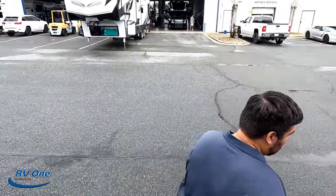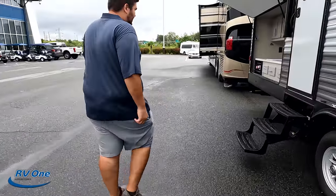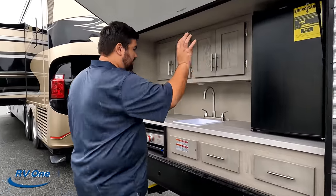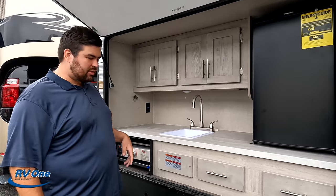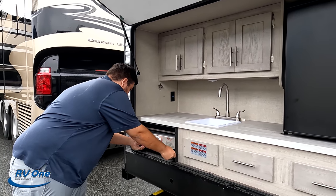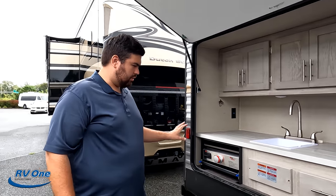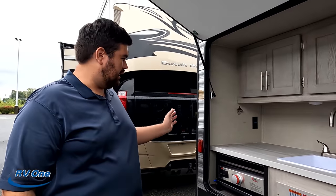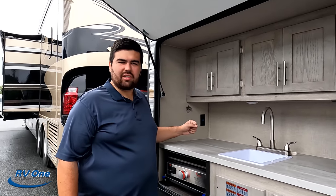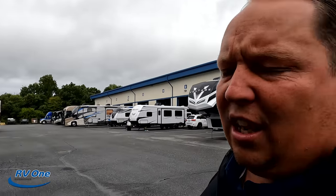And then number three — of course, we had to go to this outside kitchen. They nailed it with this. Nice big fridge, plumbed-through sink, and that griddle — it's jammed in there a little crooked, but that griddle is awesome. What else is nice about this outside kitchen? America! And then I'm going to combo that with the colorful awning. I just like the colorful awnings. So that's three things we love about it.